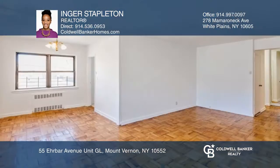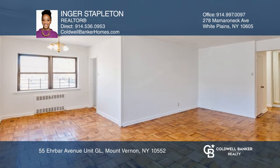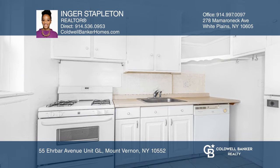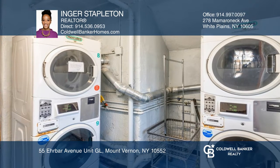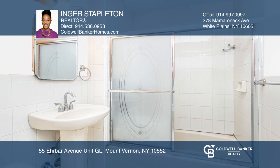Beautiful ground level spacious corner unit with the perfect balance of light in a quiet neighborhood. Features include elevated secure windows, a laundry room, and plenty of closet space. This well-maintained and landscaped property is conveniently located near public transportation.